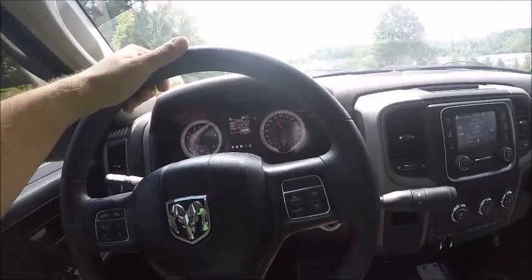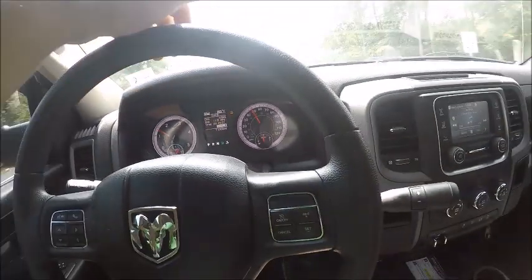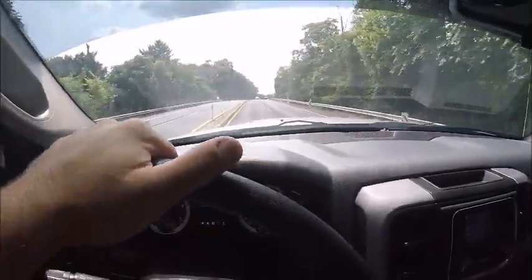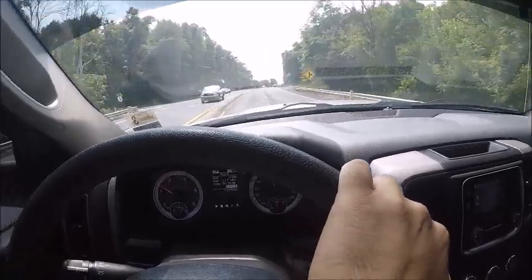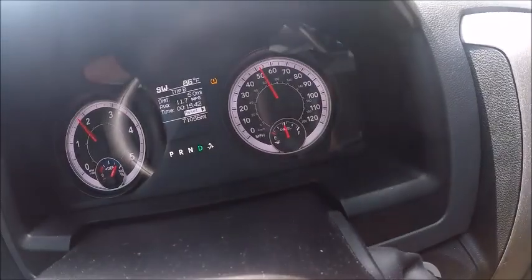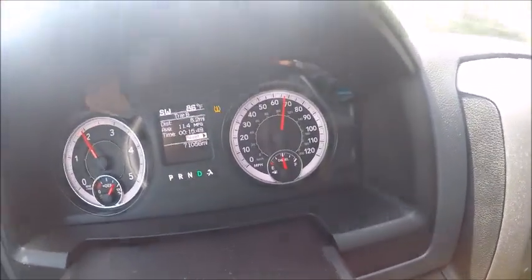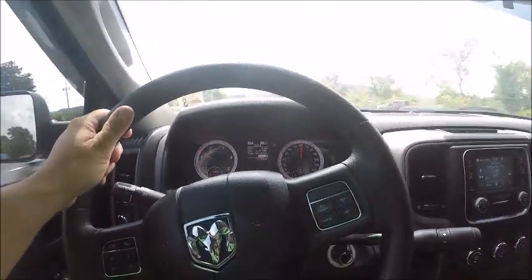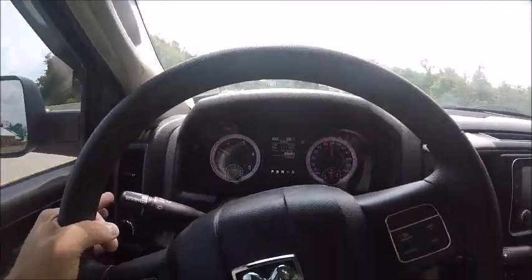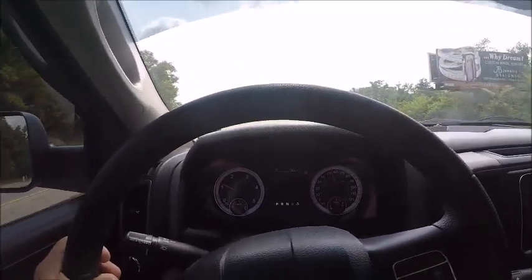We're not on the highway yet — we're on something like Route 19, probably doing about 55 miles per hour. I just wanted to show you — we're going up a nice big incline here and this thing just pulls. Once the torque converter locks you can easily roll the throttle and watch — I'm barely into it and we're at 70 miles an hour just like that. The truck's incredible. This is my first diesel and I really like it a ton. We'll jump on the highway and give you an estimate of fuel mileage.